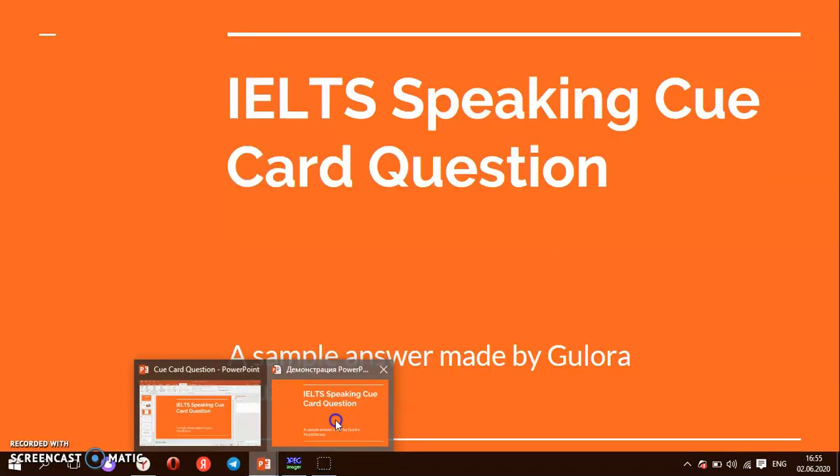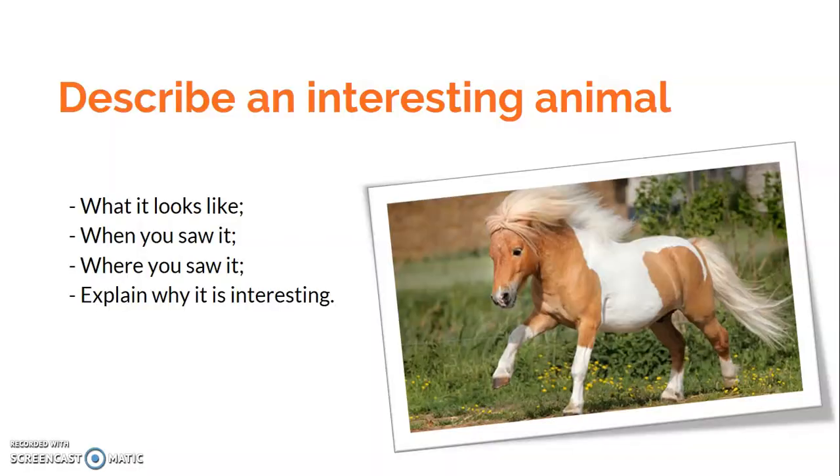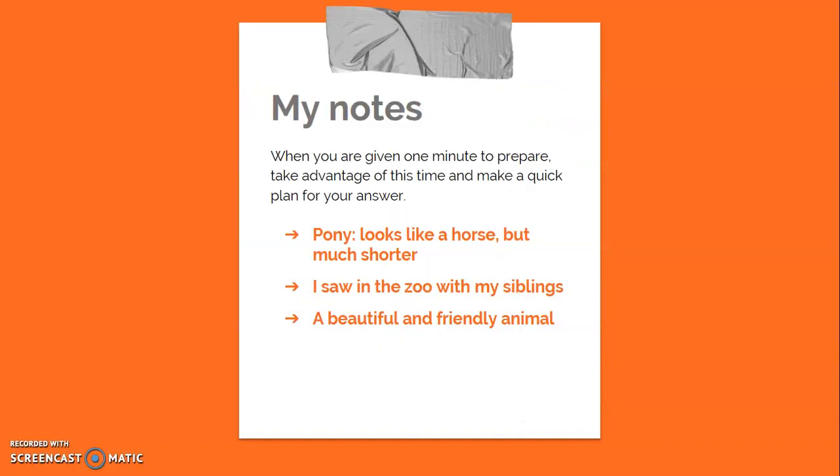Let's return to the speaking question and dive into it. The question is: describe an interesting animal. There are four sub-questions: what it looks like, when you saw it, where you saw it, and why it's interesting. You're given one minute to prepare your speech and you need to take advantage of this time.